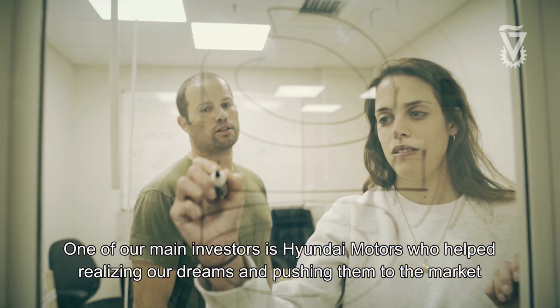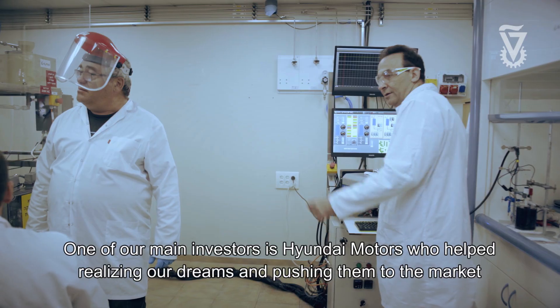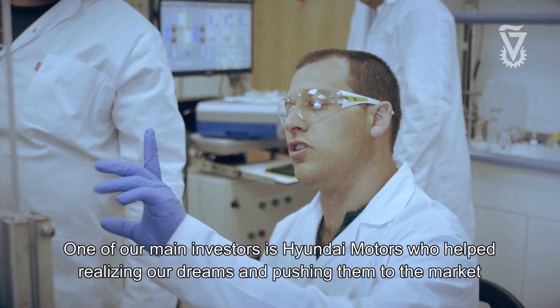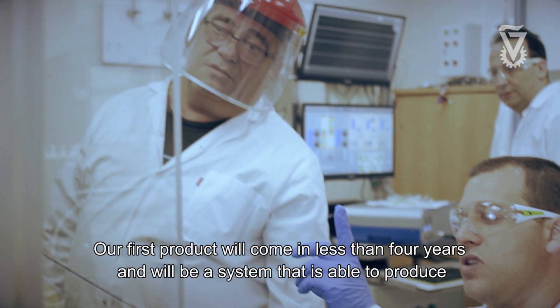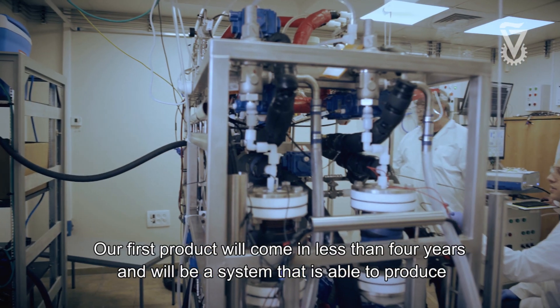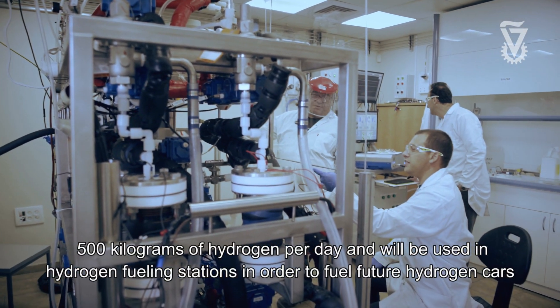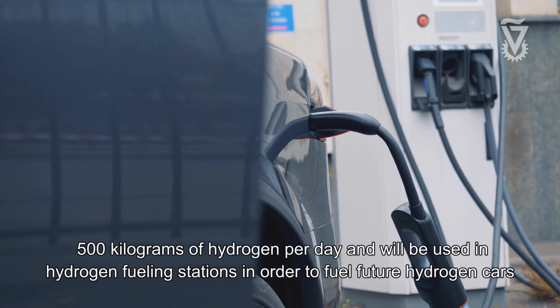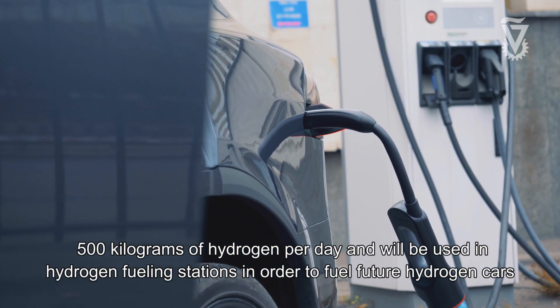One of our main investors is Hyundai Motors, who helped us in realizing our dreams and pushing them into the market. Our first product will come in less than four years and will be a system that is able to produce 500 kg of hydrogen per day, and will be used in hydrogen fueling stations in order to fuel future hydrogen cars.